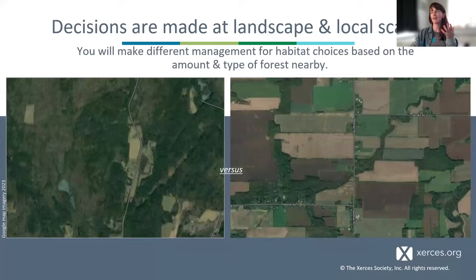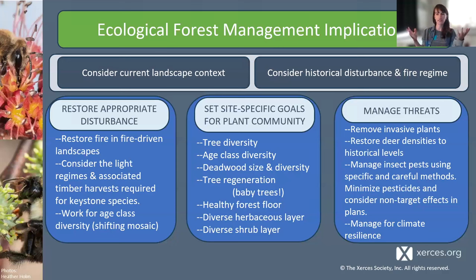My management recommendations: think about historical disturbance regimes — was there fire, should there be fire? Was there usually light to help regeneration of keystone species like oak? How do we increase structural diversity, tree diversity, large amounts of deadwood, and consistent deadwood? How do we make sure our forests have baby trees so we have diversity in the future? Think about a diverse shrub and herbaceous level and manage our threats. Huge amounts of our forest are privately owned, so it's incredibly important to do this work not just on public lands but also accessing resources for private landowners, including NRCS.